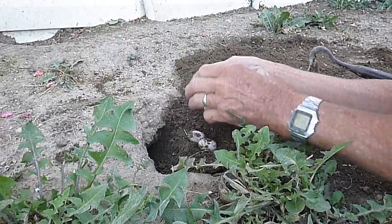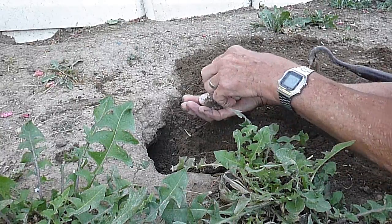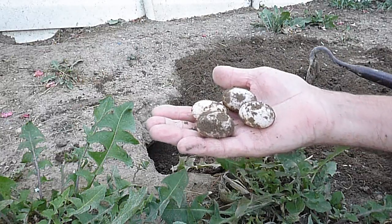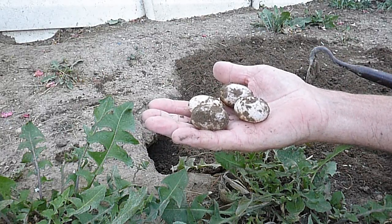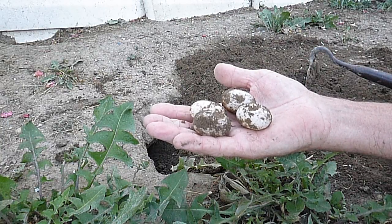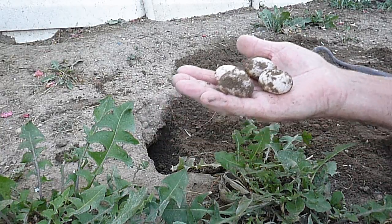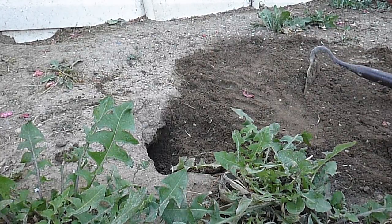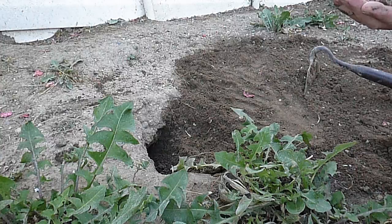I'll take these eggs carefully inside the house and incubate them. They're quite large eggs, but usually the clutch is more like six eggs, not just four. But in this case, that's all I got. Hope you enjoyed this little short video.